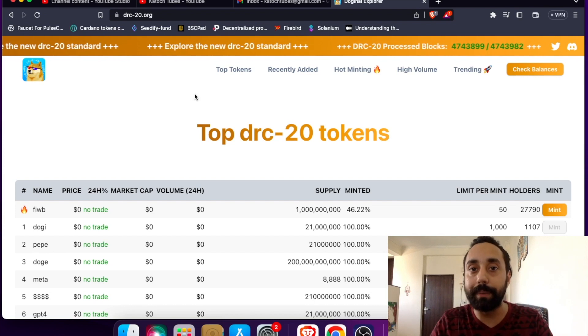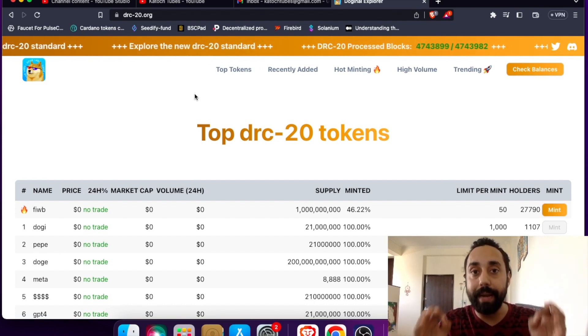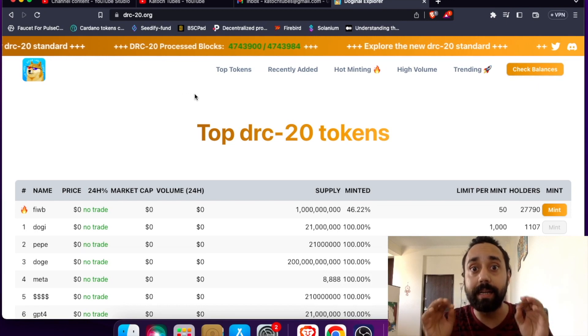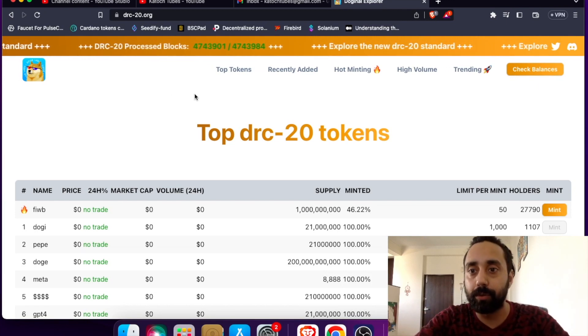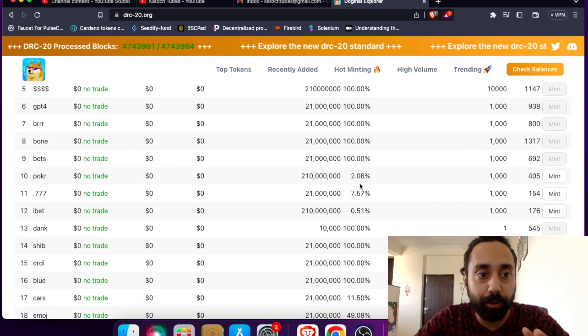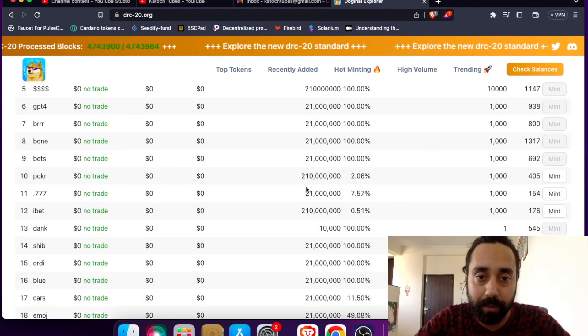Tokens like Audi, Pepe, and memes were on the BRC20 that pumped and made people millionaires. So now is your chance to join the list. If you want to check your balance, let's say you mined any of these tokens — like I showed you, I mined Bank and other tokens.